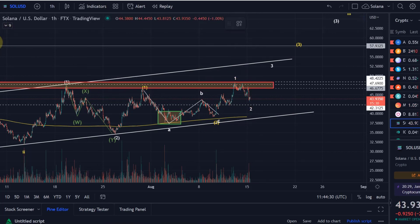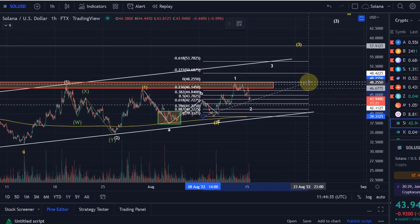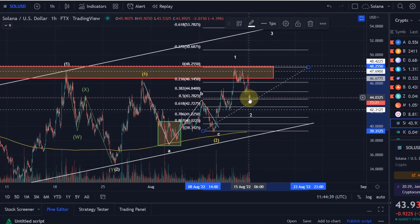Where can that wave 2 retrace to? That can retrace into the region around the 50% Fibonacci level — we currently saw a little bit of a reaction to it — and possibly down to the 78.6% level. So somewhere in the region between now, $44 all the way down to $41.22, I would primarily expect us to reverse back into a wave 3.